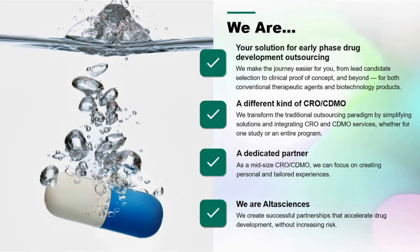Alta Sciences — who we are. We are your single-source, one-stop solution for early-phase drug development outsourcing. We've positioned ourselves as a different kind of CRO/CDMO. We like to partner with our clients and focus on creating personal and tailored experiences, building successful partnerships that accelerate drug development without increasing risk.